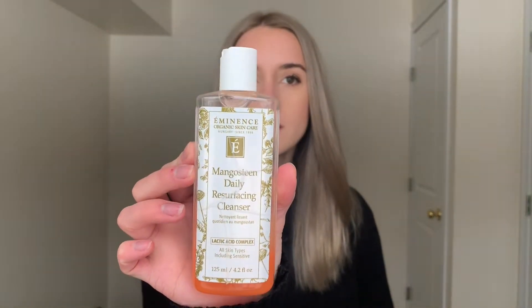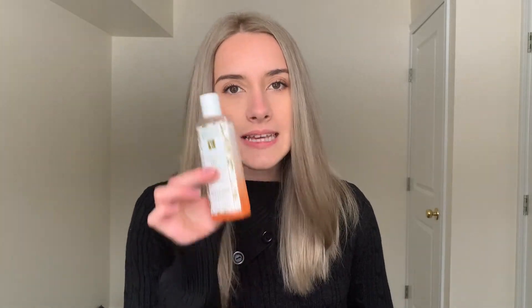Now that we have that out of the way, I'm going to share with you my favorite cleanser. This is the Mangosteen Daily Resurfacing Cleanser by Eminence Organic Skincare. This is the best cleanser ever. I've never had a cleanser that gives me such a deep clean without my skin feeling tight and stripped of all oil afterwards. My skin looks so radiant, glowy, and smooth after. My skin is so hydrated after. This one really is my holy grail and I highly recommend it.